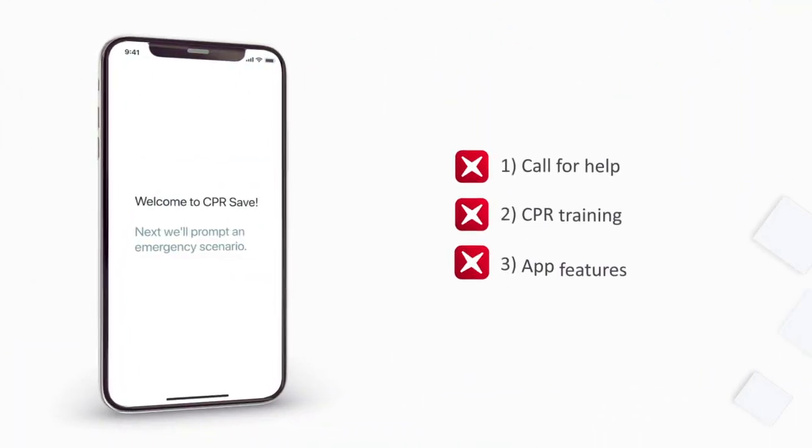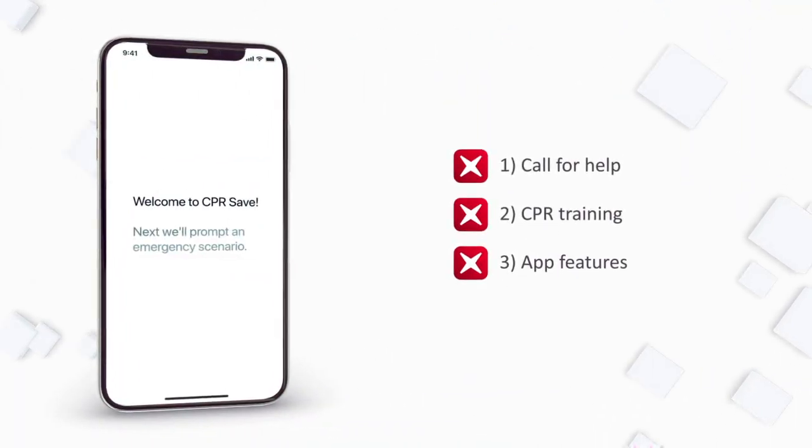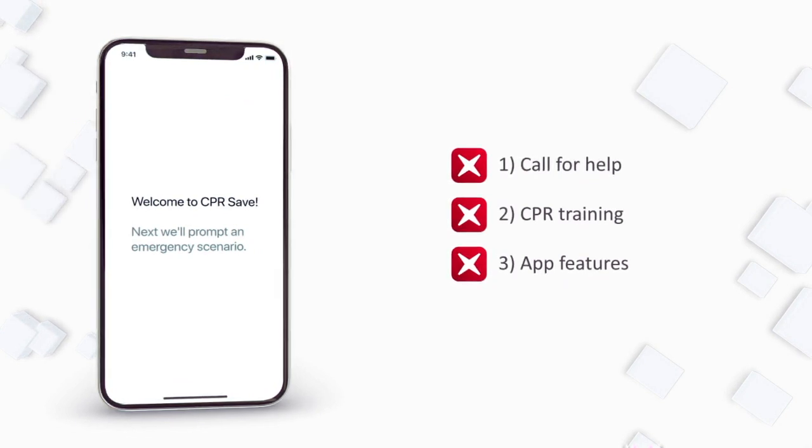The rest of this presentation will describe the policyholder experience. Onboarding has three sections: how to call for help, CPR training, and app features.